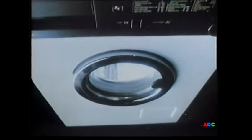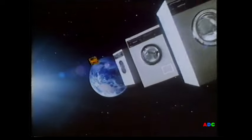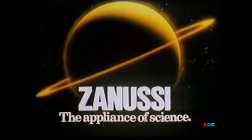From Zanussi comes Washcraft, engineered for at least a decade of economy and real reliability. How else could Zanussi offer you the optional protection and peace of mind of five-year cover? Washcraft and five-year cover from Zanussi — the appliance of science.